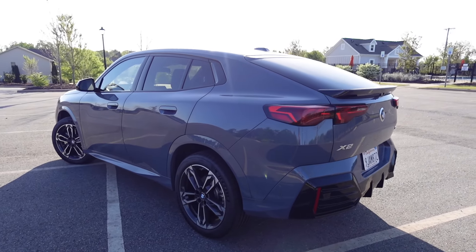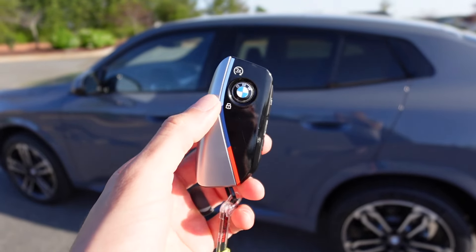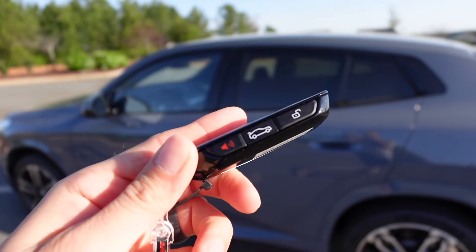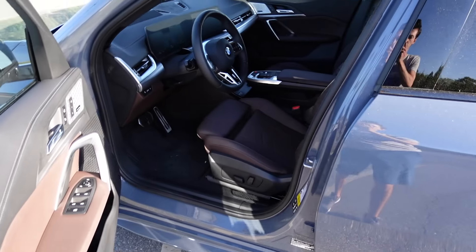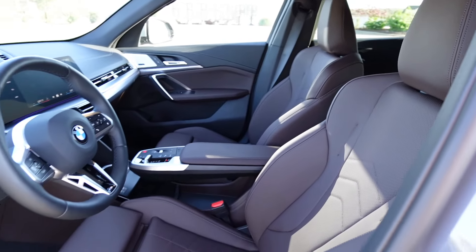Moving to the key fob, you're going to see the M colors on it. The lock button is the BMW badge, which you can triple-tap for remote start. Then we have tailgate release, panic, and unlock. Keeping the key fob in your pocket, you can just grab the door handle and it will automatically unlock.